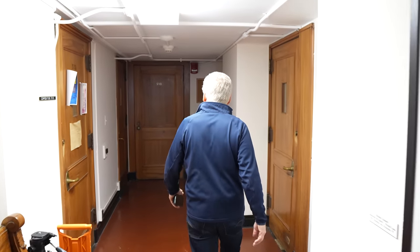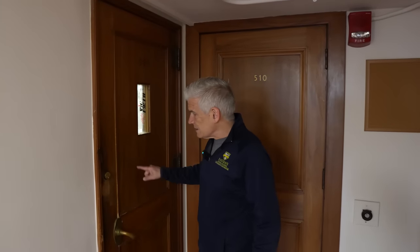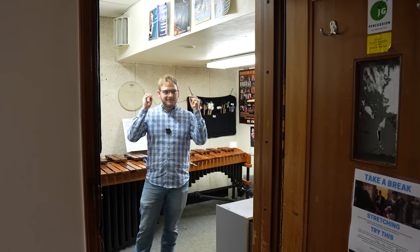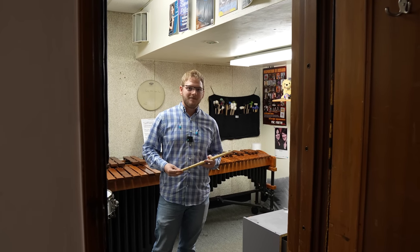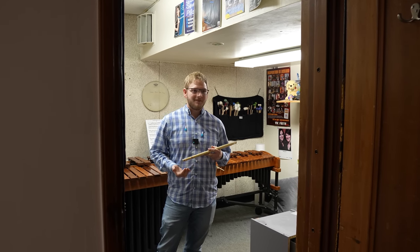Someone's practicing some snare drum — let's see what they've got. We have a little window here. This used to be my practice room; I shared this when I was in school with Chris Norton and Patsy Dash. We've got Remington Thomas here from Texas practicing a little snare drum. Remi, what are you working on? This is Tompkins number seven from the third volume. What are you doing this for? The Modern Snare Drum Competition.